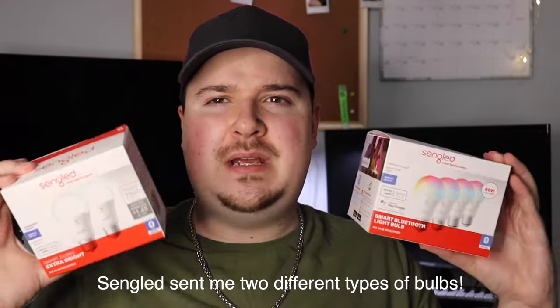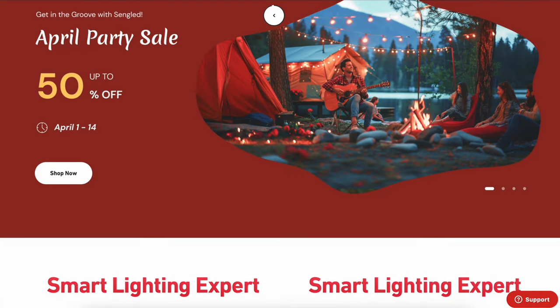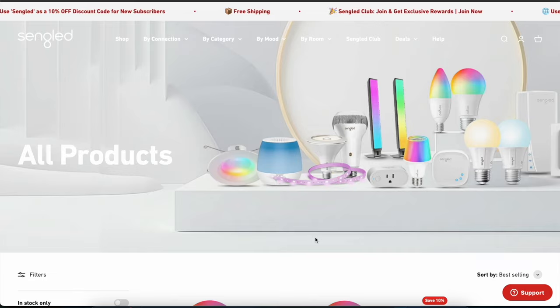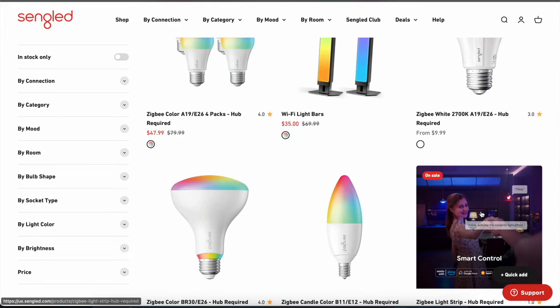Segled sent me two different types of light bulbs. We're going to be looking at the smart Bluetooth light bulbs in a four-pack, and also their smart Zigbee extra bright light bulbs. Segled is the leading brand in smart lighting, offering high quality products from light bulbs to string lights. Their Bluetooth mesh technology allows for instant pairing with Alexa compatibility.